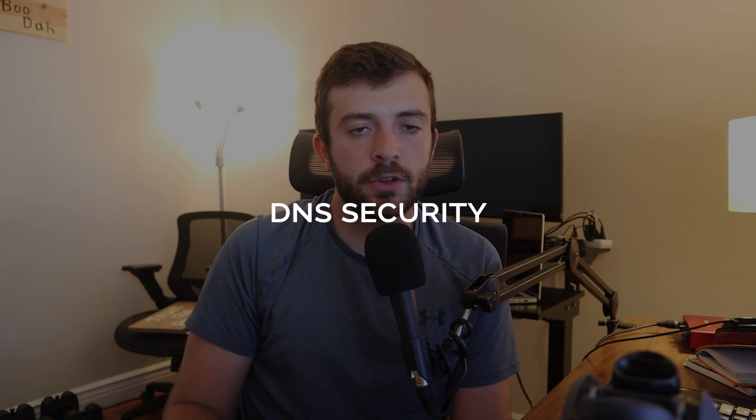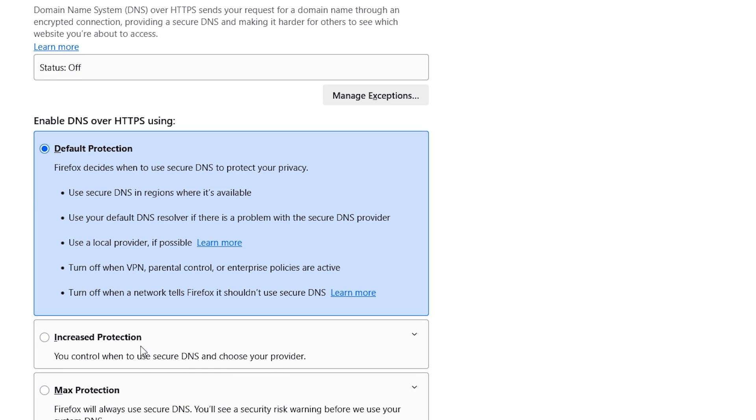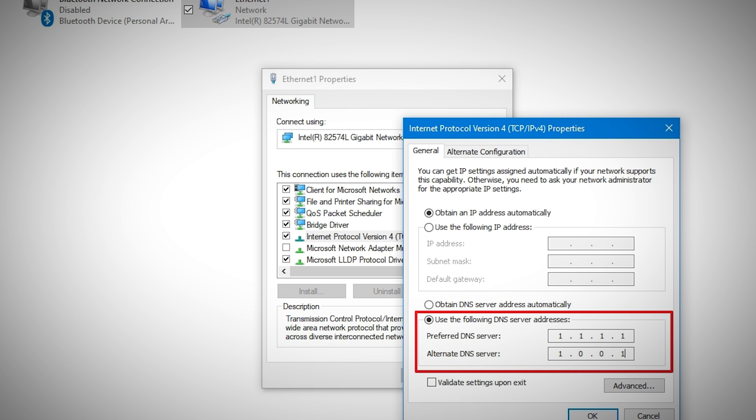DNS security: for those who want more security and privacy and want to stay away from ISP snooping, I recommend a privacy-based DNS resolver service. In your browser, navigate to DNS settings and choose DNS over HTTPS (DoH). On operating systems, you can also hard-code your default DNS to something like Cloudflare's 1.1.1.1 or Quad9's 9.9.9.9. I do recommend that you do this.